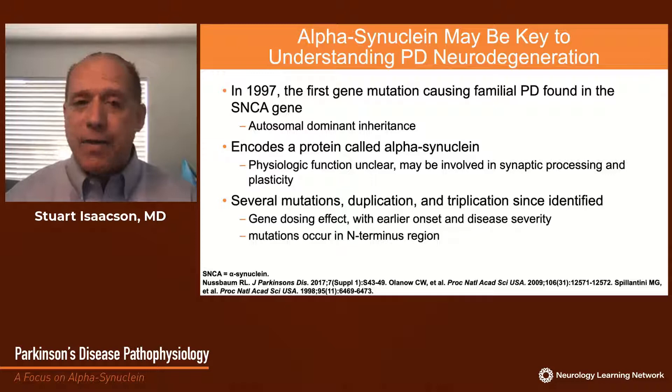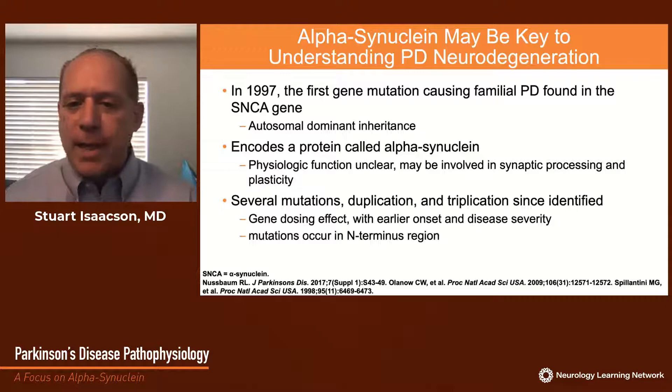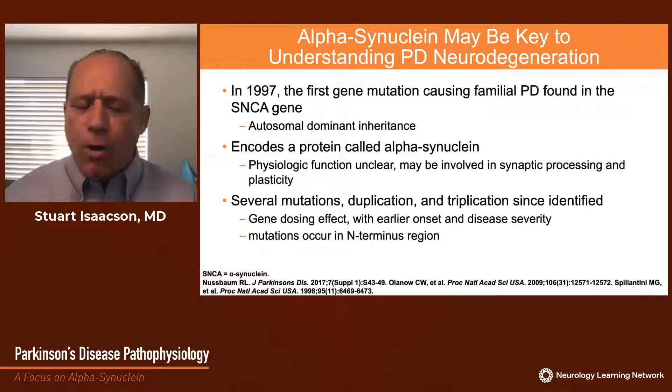In 1997, the first gene causing familial Parkinson's disease was identified after years of study. This gene was called the alpha-synuclein gene, demonstrating autosomal dominant inheritance in a large Italian and Greek family. It encodes a protein called alpha-synuclein, which may be involved in synaptic processing and perhaps plasticity, although the precise physiological function is unknown. It's estimated that perhaps 1% of all protein in the brain may be alpha-synuclein. A number of different mutations, duplications, and a triplication have since been identified, with a gene dosing effect showing earlier onset and greater severity with increased dose. Mutations occur in the N-terminus region, which may be involved in aggregation of this protein.